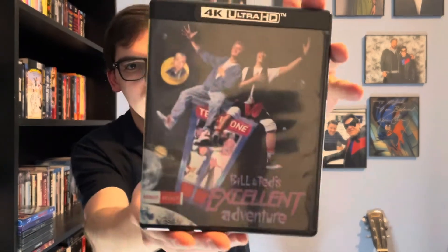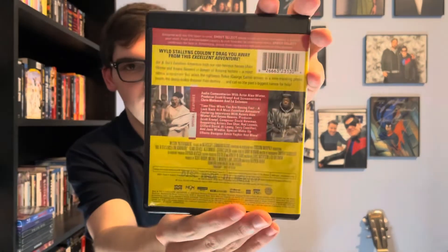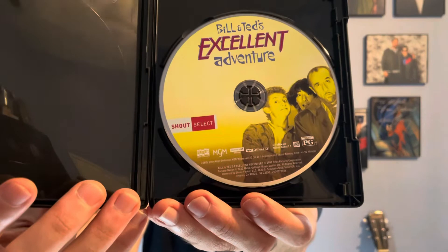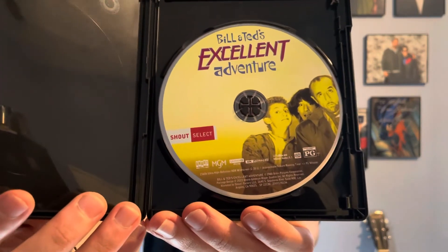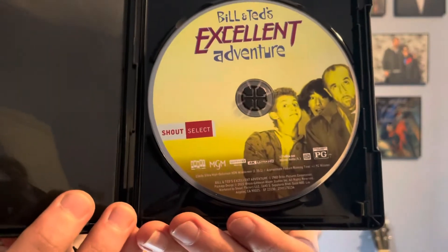So the front, spine, and back, and here is the 4K Ultra HD Blu-ray disc. Unfortunately no Blu-ray disc included, but yeah, beautiful artwork on that.